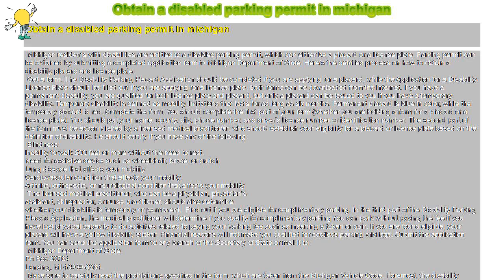Submit the application form. You can send the application form to any branch of the Secretary of State, or mail it to Michigan Department of State, PO Box 30764, Lansing, Michigan 48909-8264. Make sure to carefully read the prohibitions specified in the form, which are taken from the Michigan Vehicle Code.